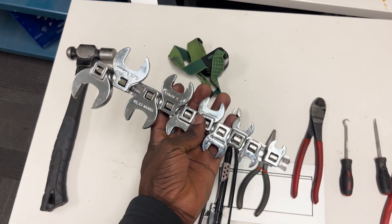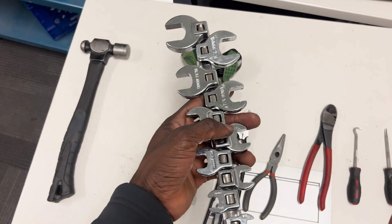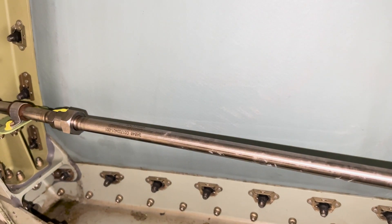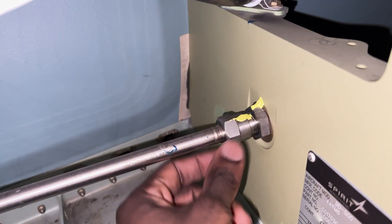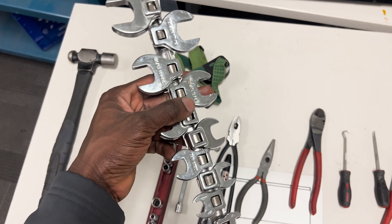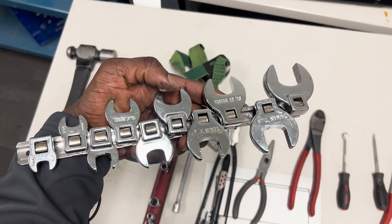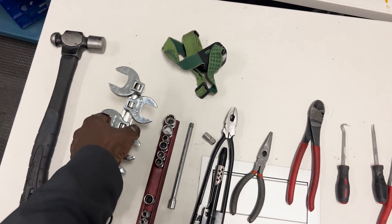The next one is your crowfoot. This is another tool that is really useful — I mostly use this for my hydraulic lines. Sometimes you might find yourself in a situation where a nut is in a really tight position and you cannot put your socket on it. This is a tool that is really helpful in that situation. I always recommend getting one, and it's not expensive either — I got mine from Amazon for literally $12.